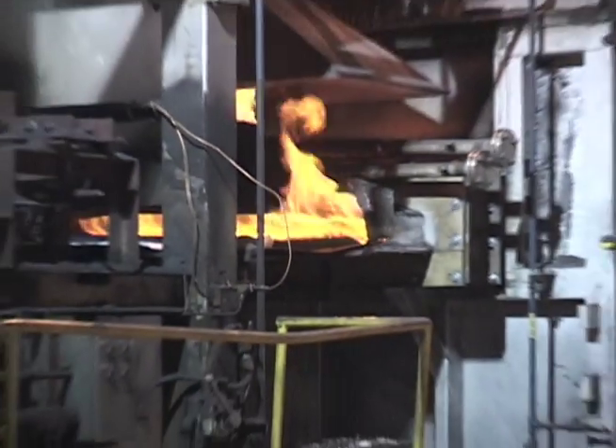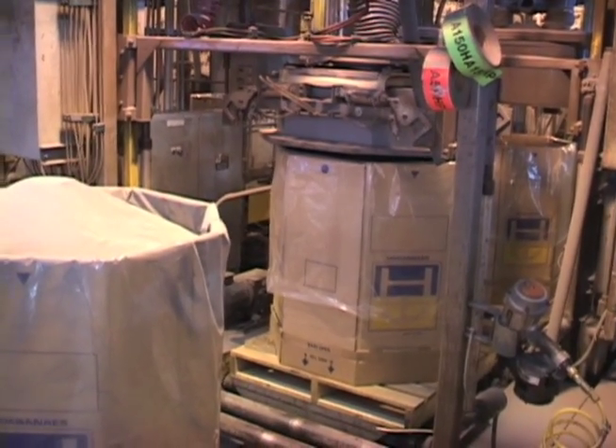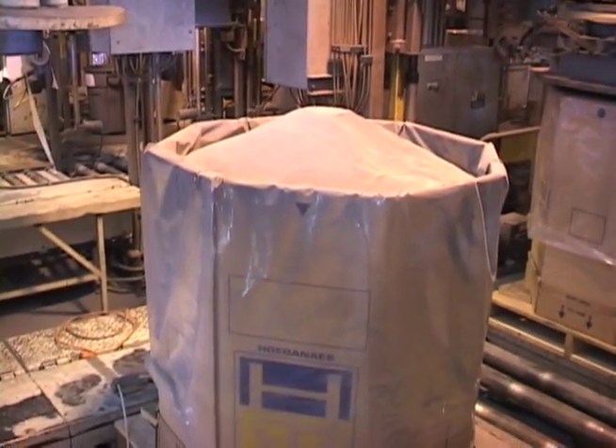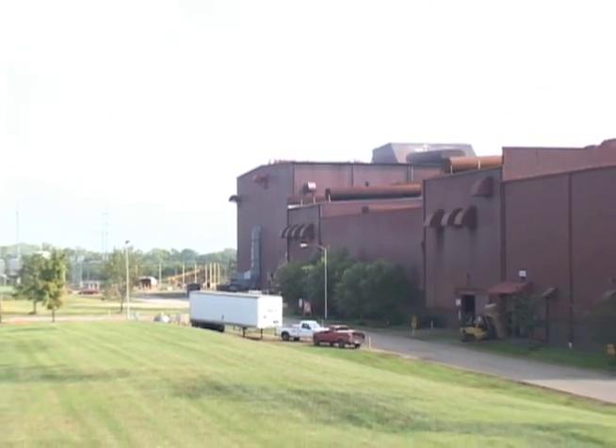Finally, after annealing, the powder is screened and sized for its particular end use and packaged into appropriate containers for shipment domestically or overseas. That's the manufacturing process at the Gallatin, Tennessee plant.